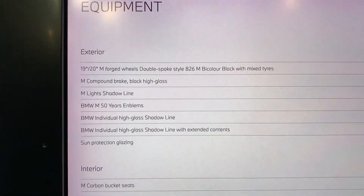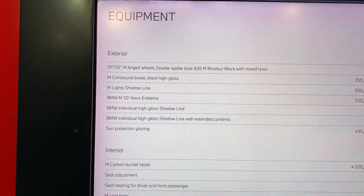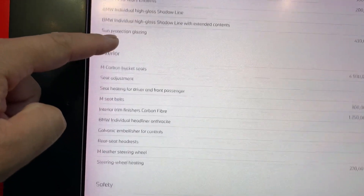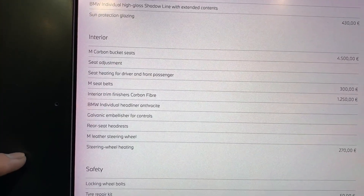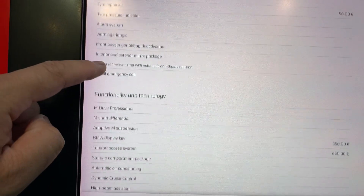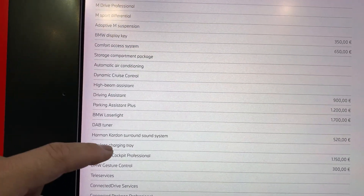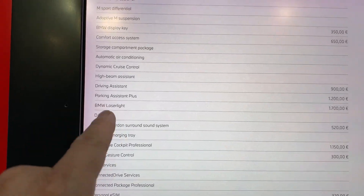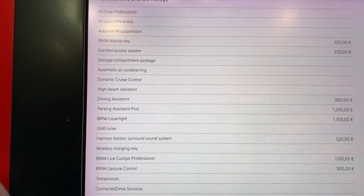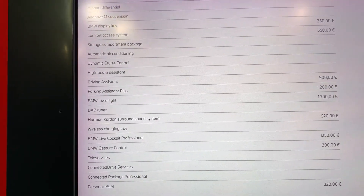Here are the packages and equipment for the exterior. You've got your laser lights — 1,700 euros. But you've got to have laser lights when you get a car like this; it just completes the look with the rings.